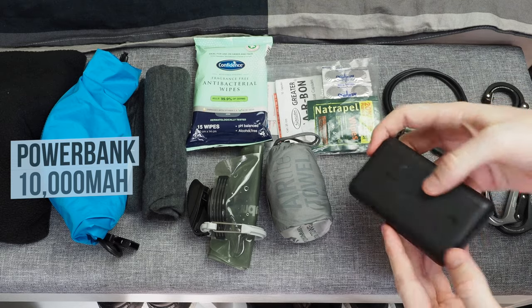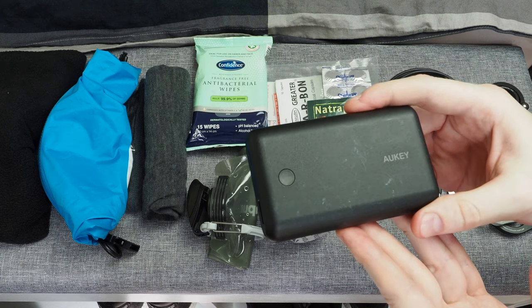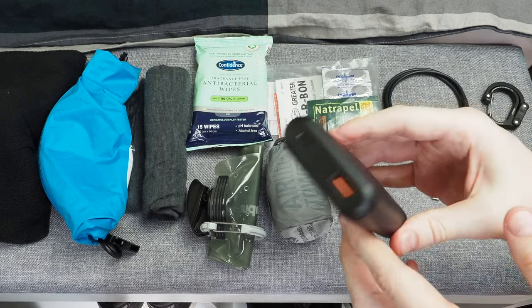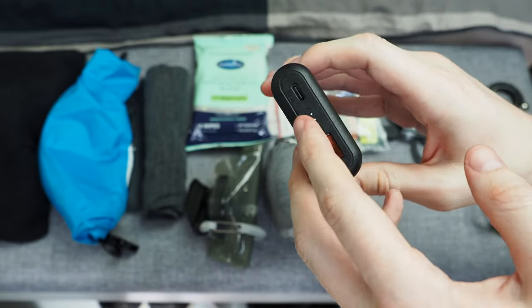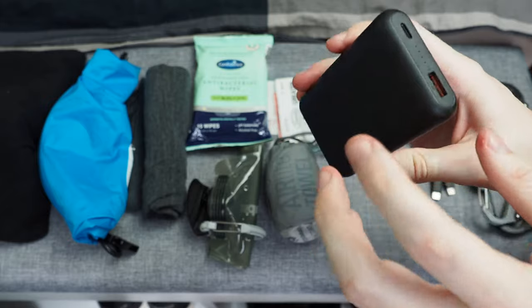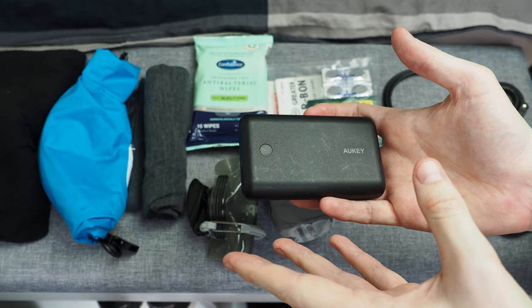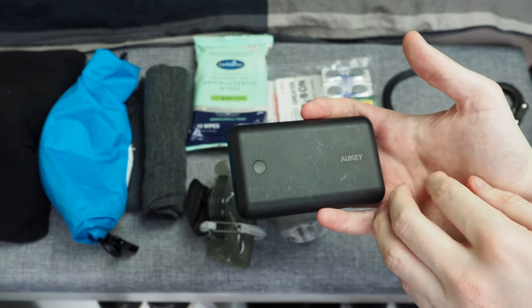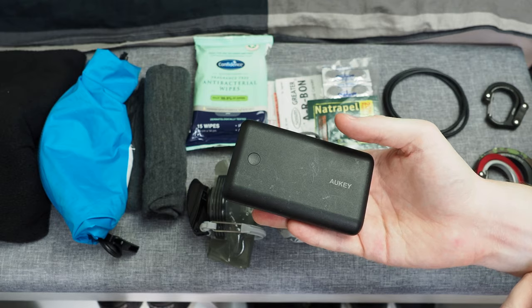Another item I probably couldn't travel without is a power bank. I have the Aukey XD10 — I've linked a similar one which is a similar size and weight. It has a USB port, a fast-charging standard port, and a little button on top to show remaining percentage. This one weighs just under 200 grams or about seven and a half ounces, and it's 10,000 milliamp hours — plenty enough to charge a phone or even a Nintendo Switch. It outputs 18 watts through USB-C, which I use to charge my Nintendo Switch. It's not too big or heavy, and I just always pop it in my day bag while traveling.